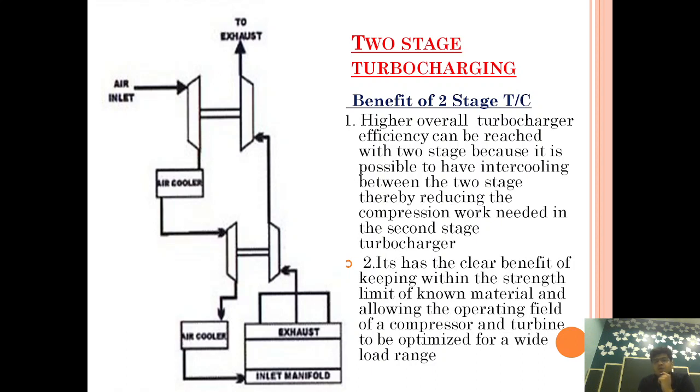These are the two benefits. First, the intercooler between the first stage and second stage reduces the work done by the second stage, and also the amount of air getting compressed is more. Second, the material benefit — we are increasing the efficient output of the system without making use of superior material.